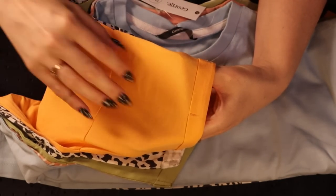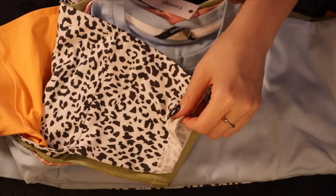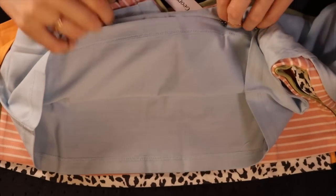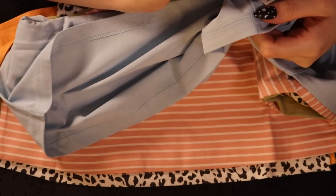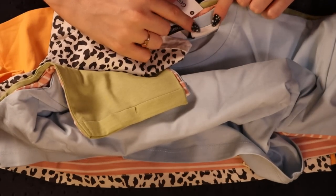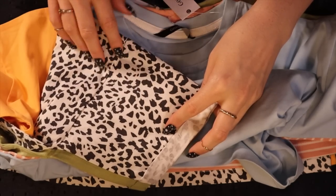We have a nice kind of peachy orange - it doesn't look quite like that on camera but it's more of a peachy orange. It is responsible cotton, it's 100% cotton - let me check. Five-part set, no - 100% cotton excluding trim. Maybe the trim is this part here. We also have a kind of leopard print and it's black - well, I would say it's more grey, it's not very dark black.